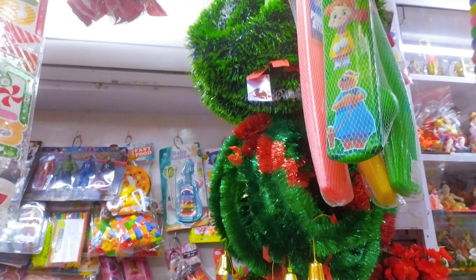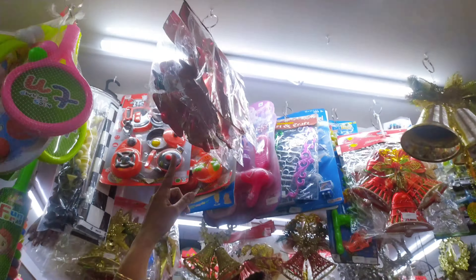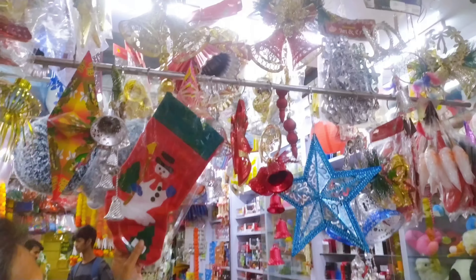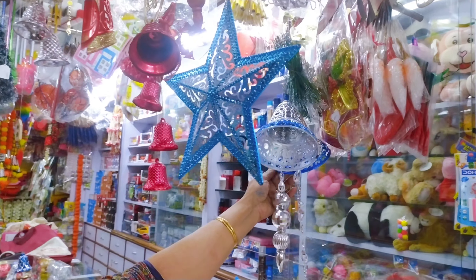Whichever size you want — these are all bells, decorative bells. Stockings. The showpieces — from small to big, each and every size.